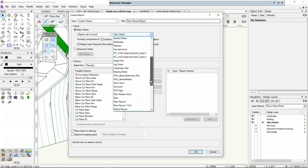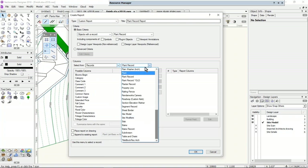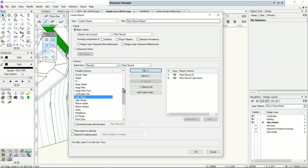Those of you used to creating your own worksheets will probably miss the old advanced criteria, which we can still use. I'm going to use basic criteria. I want the select from records that are the plant record, but you can also choose other information — you can search for functions or choose a different record entirely. You can actually look for objects with one record but report objects with a different record, which is much easier now. I want the ID, the Latin name, and the common name.